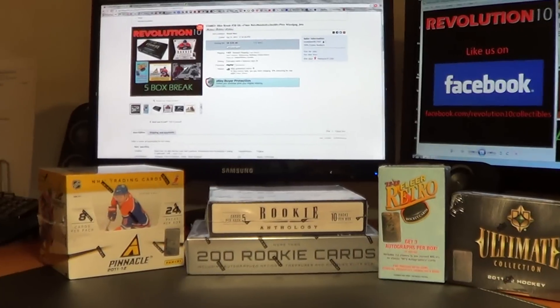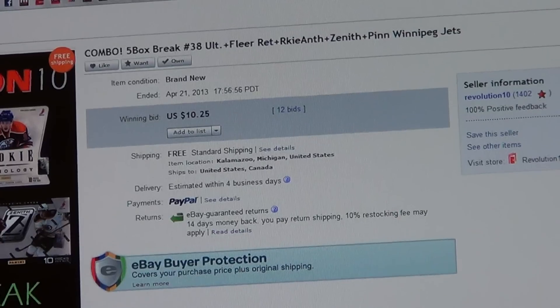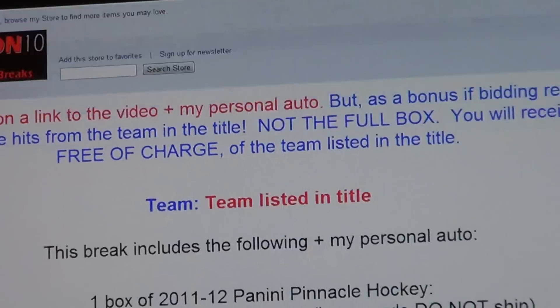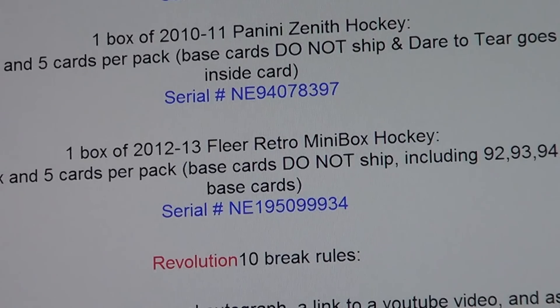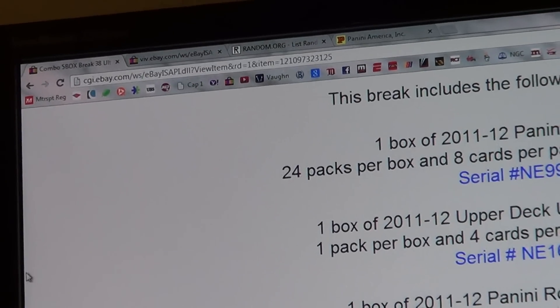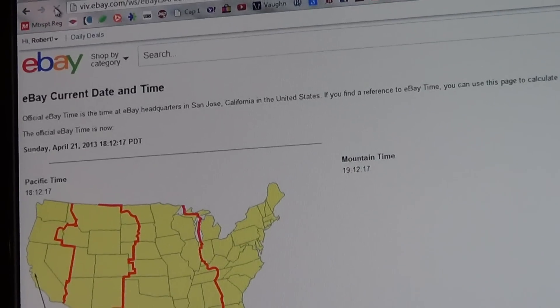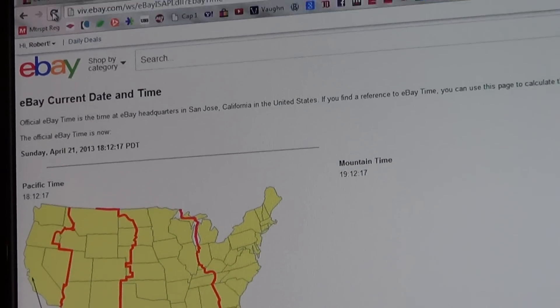I'll show you guys the last auction for the Winnipeg Jets. And here are the 5 boxes that we're breaking with the serial numbers. Let's switch over and get you guys a current eBay time with a refresh. Sunday, April 21st, 9:12pm Eastern Time.